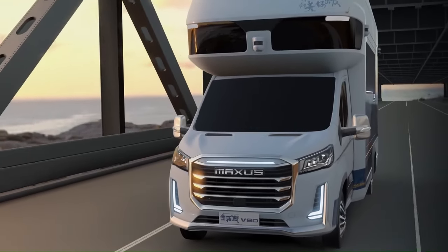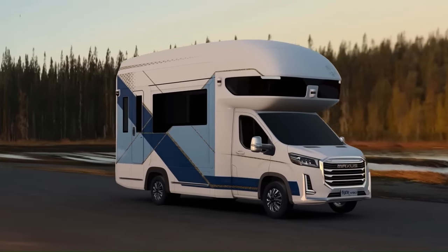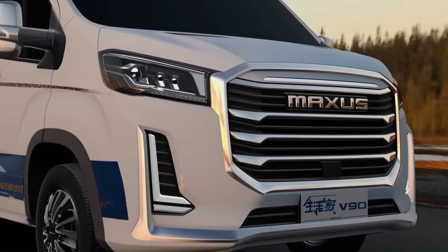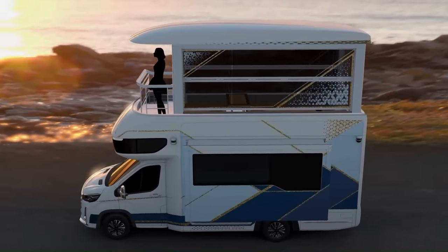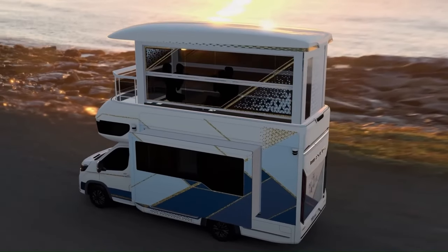The main feature of the V90 Villa edition is its pop-up roof that expands the living space to a total of 133 square feet. The roof houses a light-filled tea room that can also be used as a yoga studio or an extra bedroom. The tea room is accessed by an elevator and it even has its own walkout balcony.